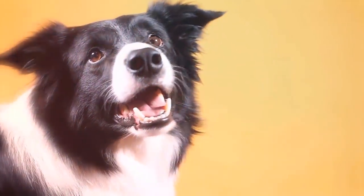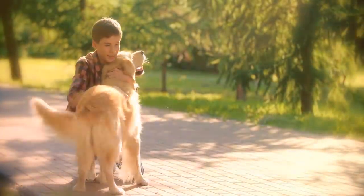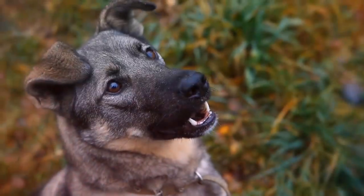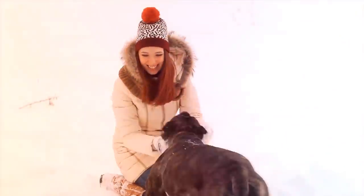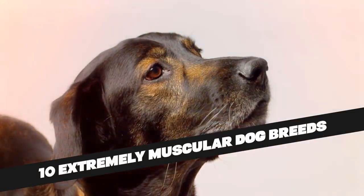All breeds of pooches have their own special features, which make them uniquely special and adorable. That's why we love them. Some are small and dainty, others are the complete opposite and are great big beautiful beasties with lots of muscle. There are even some which have more brawn than brain, but still make incredibly loving pets. Here are 10 extremely muscular dog breeds.